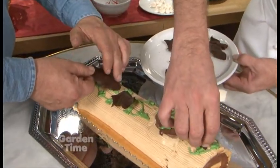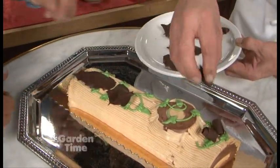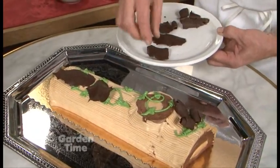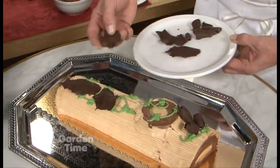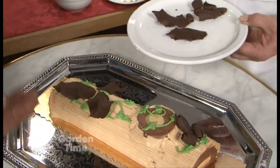Now you told me to put these on here, so I'm doing what you said — we'll see how that turns out. This looks beautiful, this is so real. And these are the holly leaves that we make ourselves here. So you just use holly leaves and cast chocolate on there?